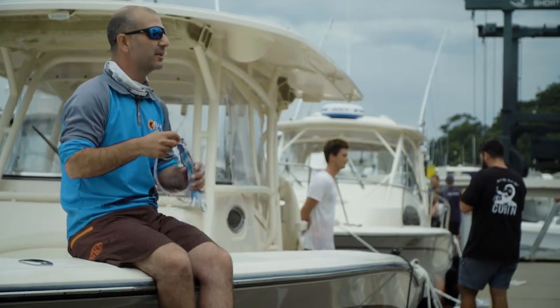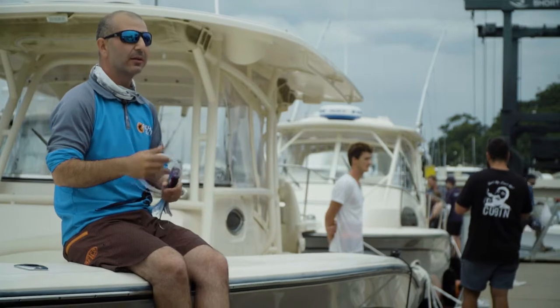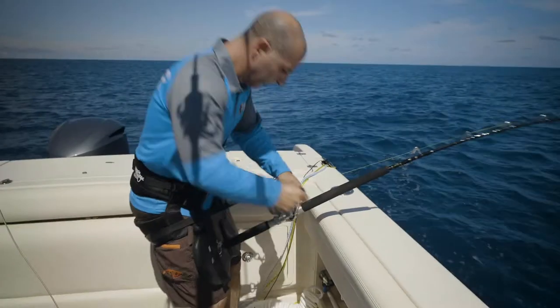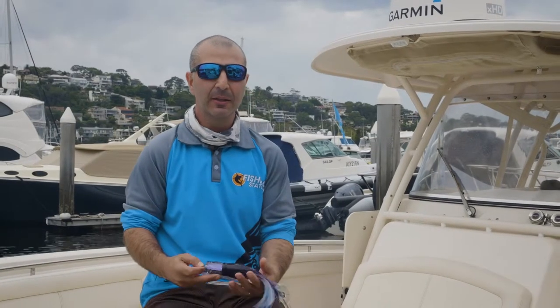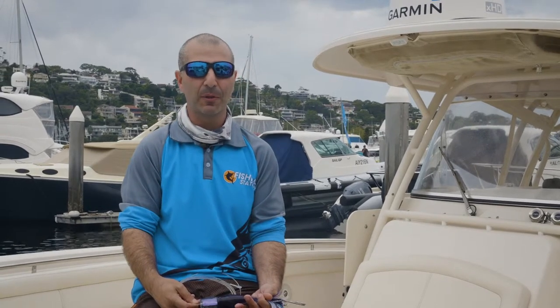The biggest key I find is when they hit it and they're running, you've got to back the drag a little bit off while they do that crazy run. Then the minute they calm down, you can push the drag right up and go chase them down and fight it. But you've got to react really quick in that first run — I think that's the most crucial thing, those first five to ten minutes of a blue marlin run.